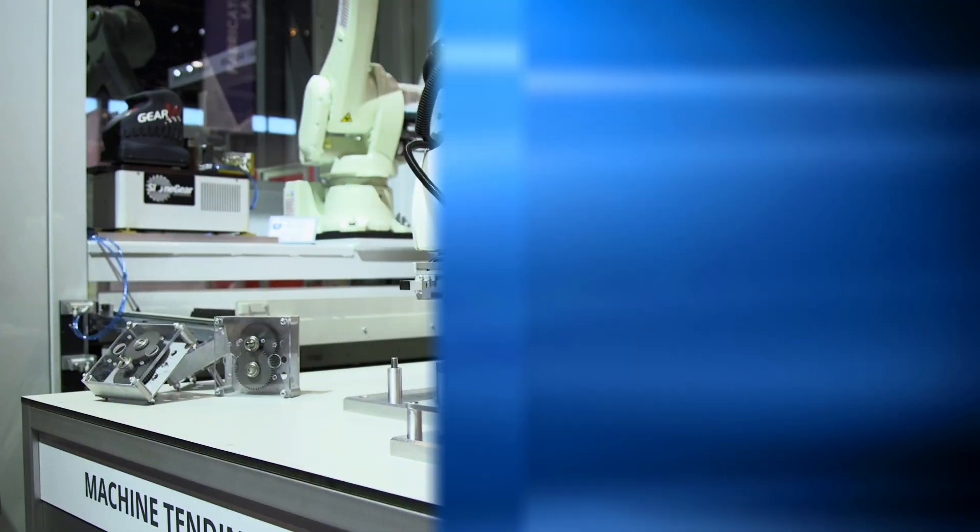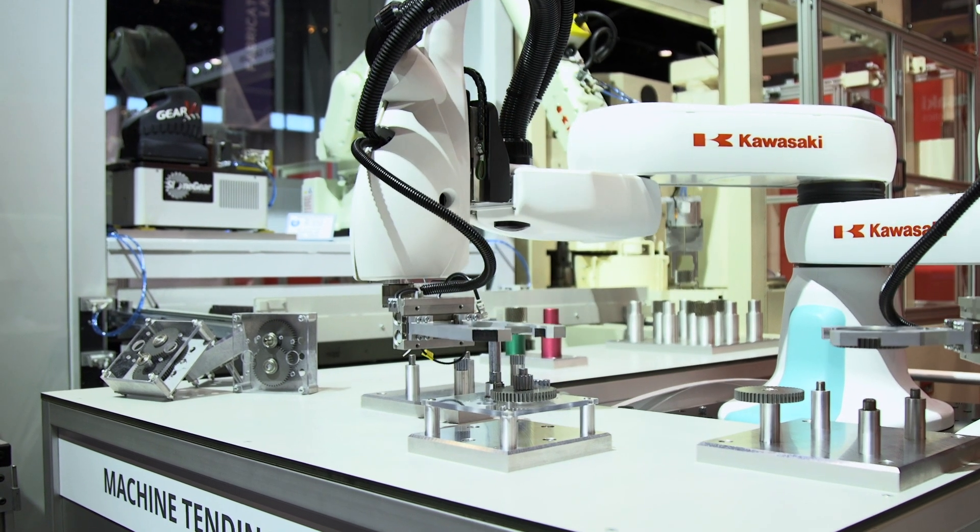Good morning, we've got a couple new products to show here at the IMTS booth. Kawasaki Robotics is showing our Duaro collaborative robot. It's a dual arm SCARA type robot that can do many different processes from machine tending, small part assembly, and inspection. It's a unique robot because it has a single chassis or single main axis with two arms operating from that same axis.